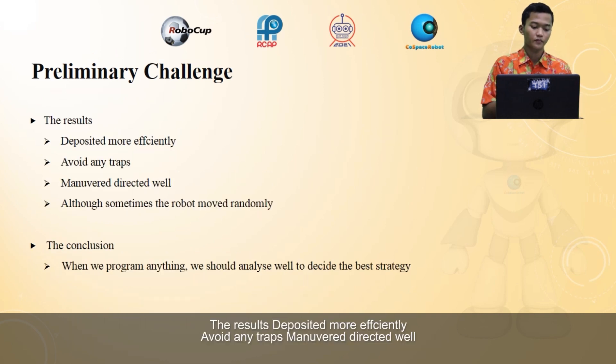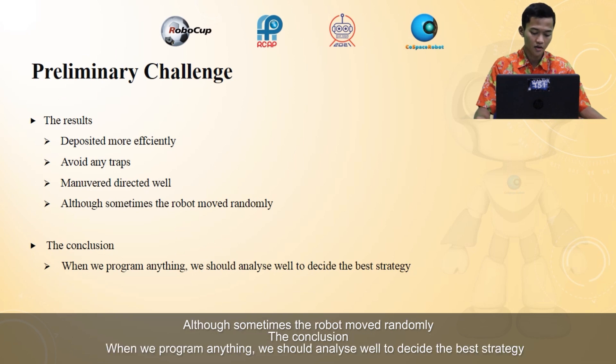The result: deposited more efficiently, avoided any threat, maneuvered directionally well, although sometimes the robot moves randomly. The conclusion is that when we program anything, we must analyze the result well to decide the best strategy.